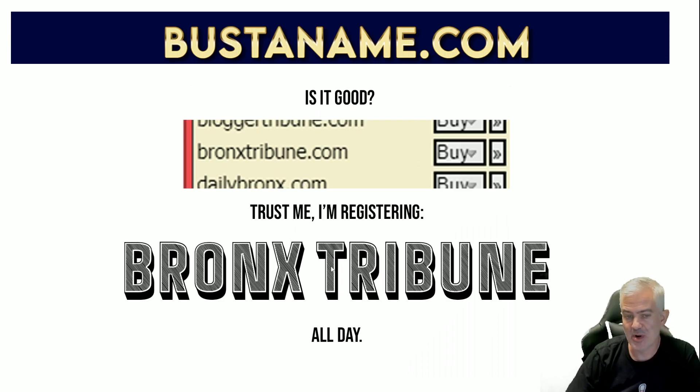Is it any good? I'll tell you what - I'm registering 'Bronx Tribune' all day. That is a good name, it'll work well for my purposes. I always find something good on here; the tool always works. If I have a list of keywords and a bunch of things to mix around, with all those combinations it would take you hours to do this at a registrar. Quick and simple - love this tool.